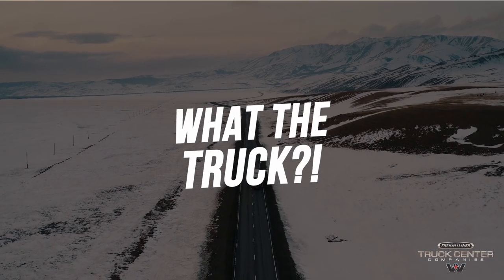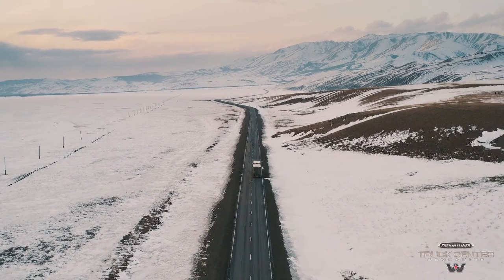Hello everyone and welcome back to another episode of What the Truck. Today we're talking all about diesel fuel gelling.